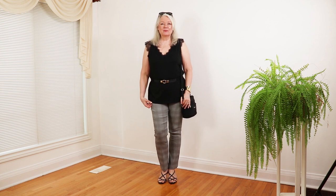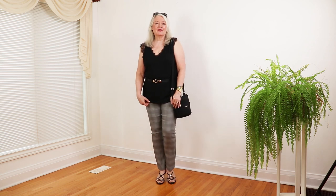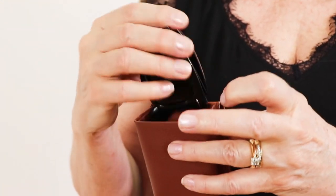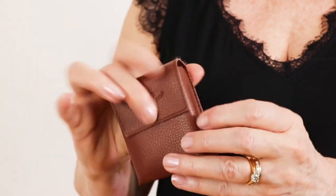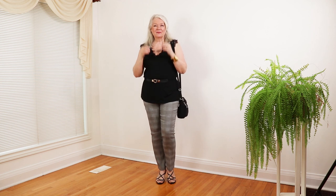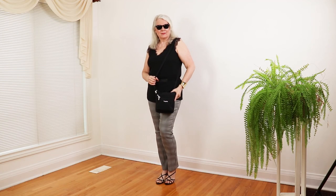My kitten strappy sandals are available for $38. These ingenious Ray-Ban Wayfarers actually fold up and are available for $213 — they fit nicely in a small purse. My jewelry and this Baggallini crossbody purse for $34 round out the look.